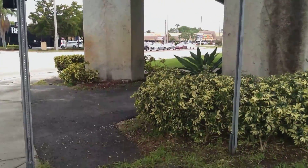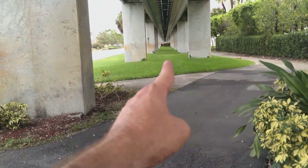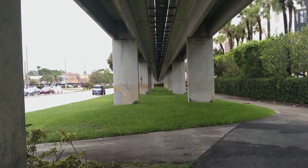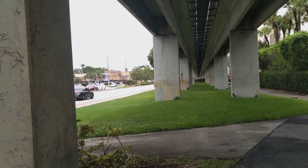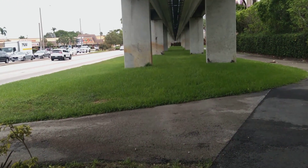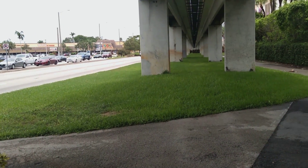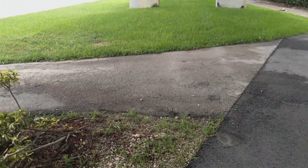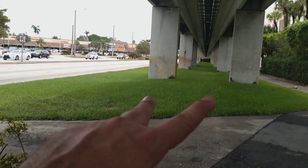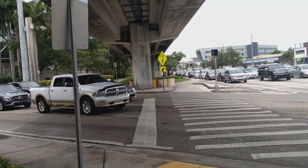Right here is where, in this very spot, that steam engine was facing that way — facing southeast towards the Florida Keys, which are about 40-ish miles away to Key Largo. These tracks ran all the way to Key West as the Overseas Railroad, previous to 1935. Right here is where the steam engine stood, and this is where the double track main was, facing northwest.